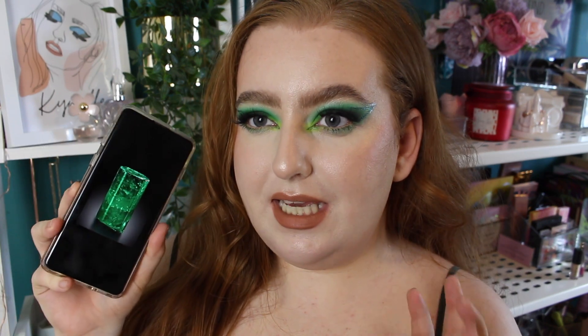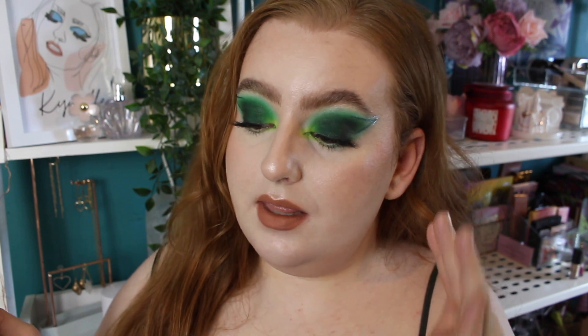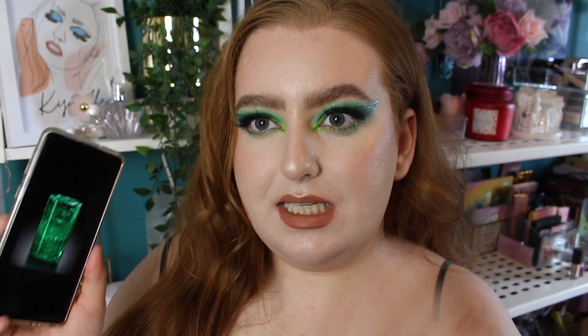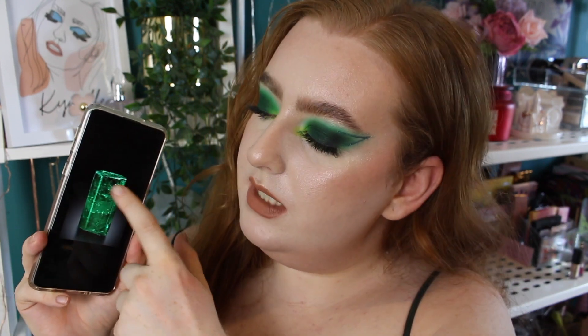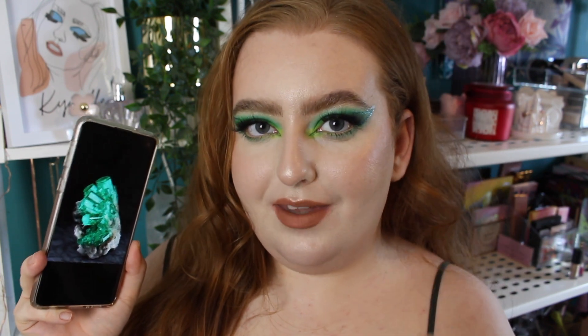Looking at images of Emerald, it's kind of like a forest green but with some blue aspects to it. So I really wanted to put that in the makeup. I've used a tealy shade to blend out the edges and almost make it look like it's glowing, because some of these images look like there's a glow from within. That's what I wanted to do with my eye makeup. Green isn't my favourite colour, but I really wanted to do this justice and do something pretty and sultry.